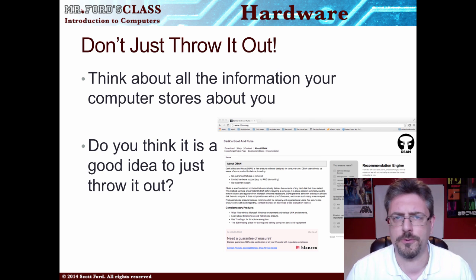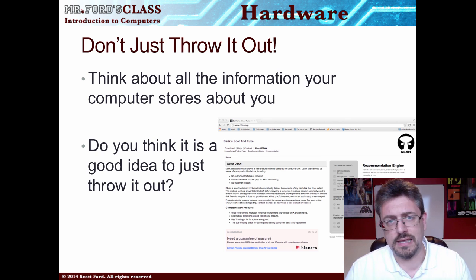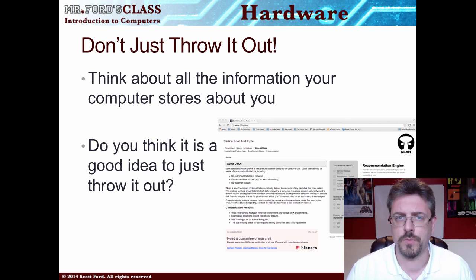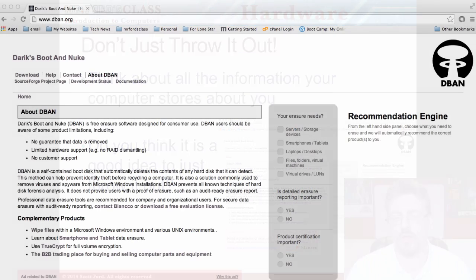If you're going to throw out your computer, from a practical computer user's point of view, you don't want to just throw it in the trash or get it recycled. Your hard drive contains information about you — your banking information, passwords, family pictures, all of it. You don't want some stranger to get their hands on that data. So you have to wipe your hard drive before you throw out your computer. A great free solution is something called Darik's Boot and Nuke, otherwise known as DBAN — a free software download where you create a bootable disk and boot your computer into DBAN to wipe your information.